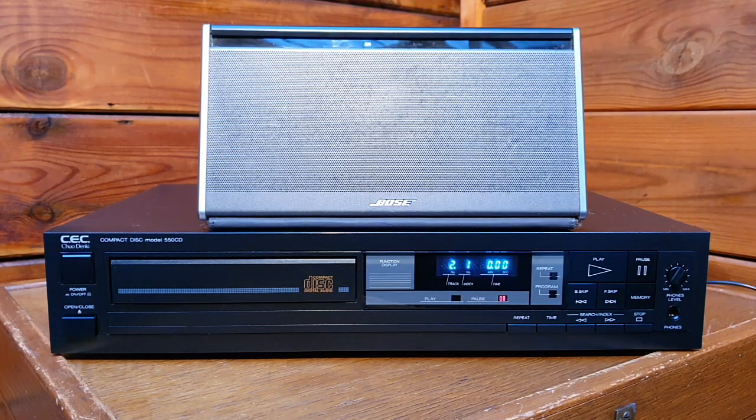This is the CEC Chuo Dinky CD Player 550 — the CD 550 is the model number from 1995. Chuo Dinky CEC is a Japanese brand and they usually make audio equipment for the audiophile market.